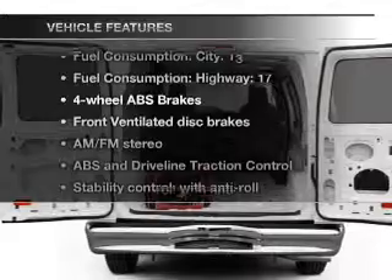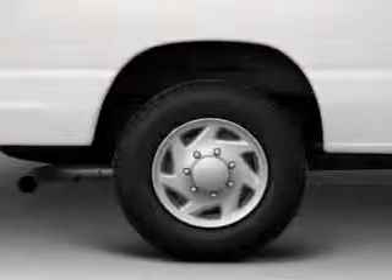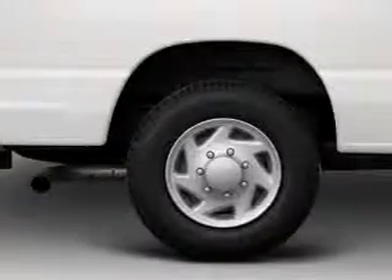Plus, enjoy these notable features that are included in this vehicle: air conditioning, power steering, and AM-FM stereo. An adjustable tilt steering wheel.